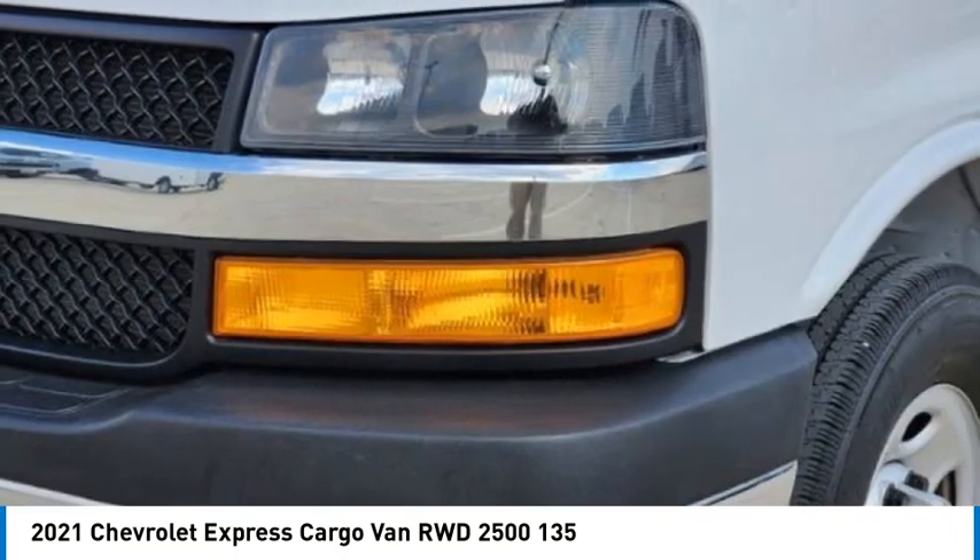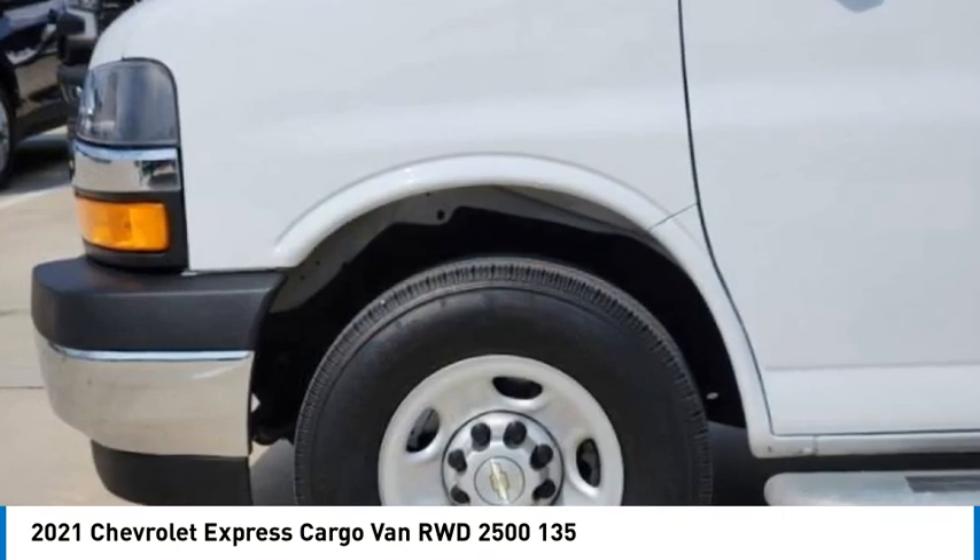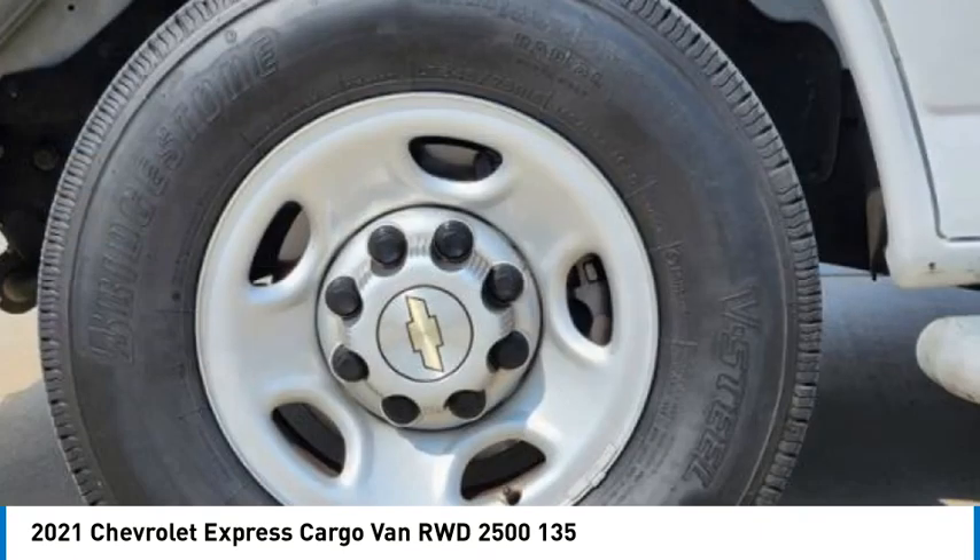Tires, front all season. Tires, rear all season. Four wheel disc brakes. Back up camera.